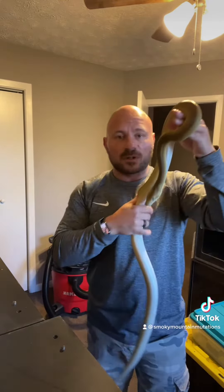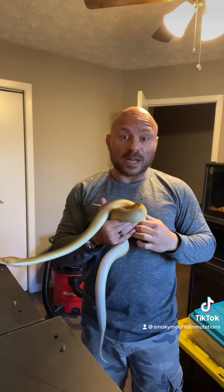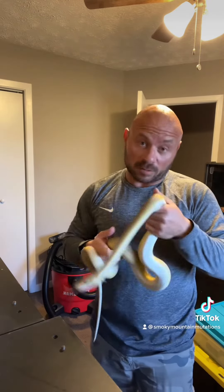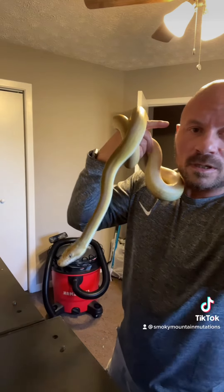Cannot wait to see what the future holds for her. Let's get her back in there — watch it, girl. Get her set back up in that enclosure. Thank you guys.